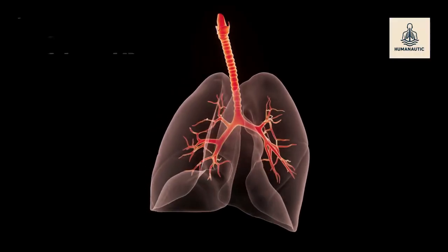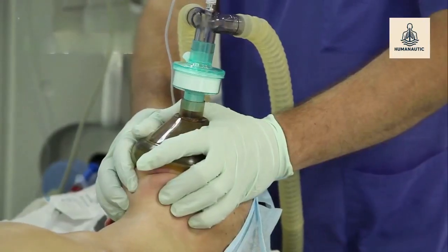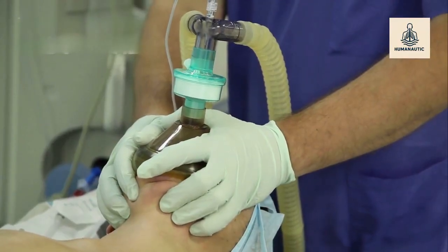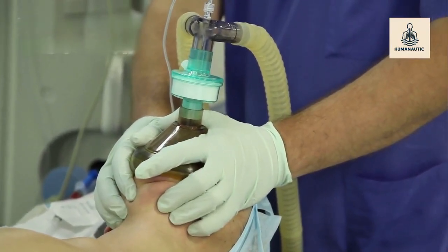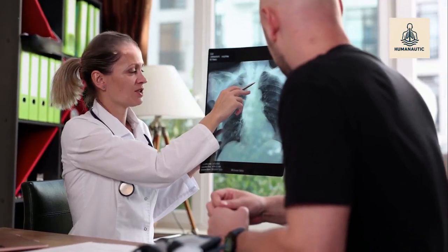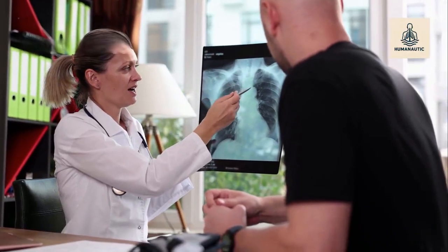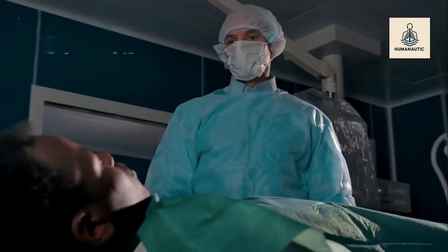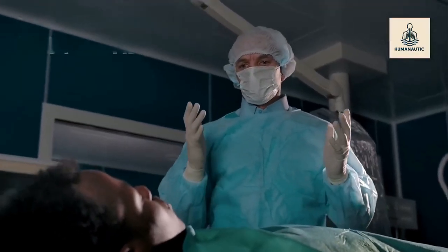What is a lung transplant? A lung transplant is a surgical procedure where a diseased or failing lung is replaced with a healthy lung from a donor. Doctors may transplant one lung or both, depending on the condition. This isn't just a routine surgery — it's often the last hope for patients with severe lung disease.